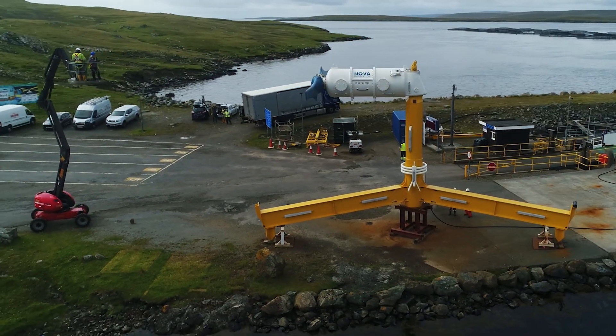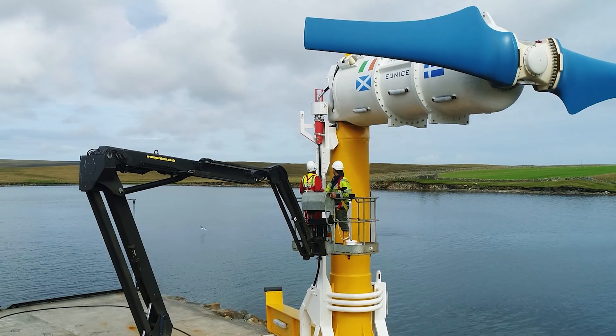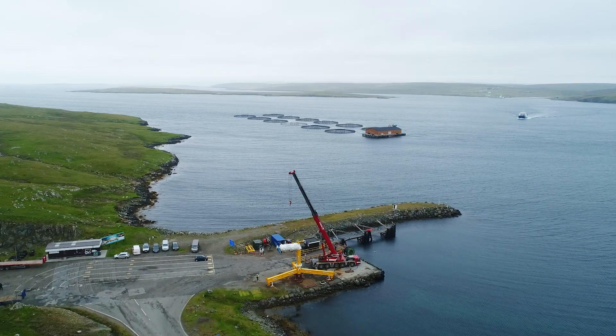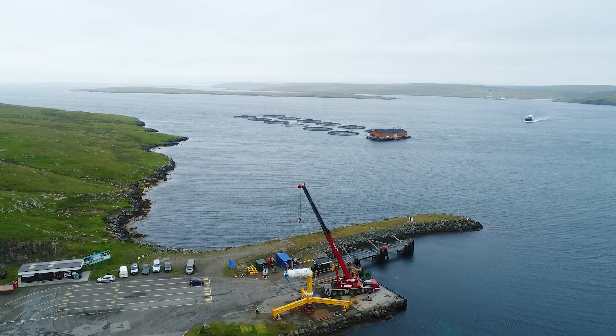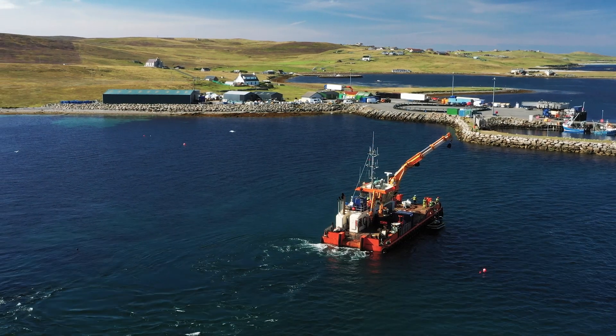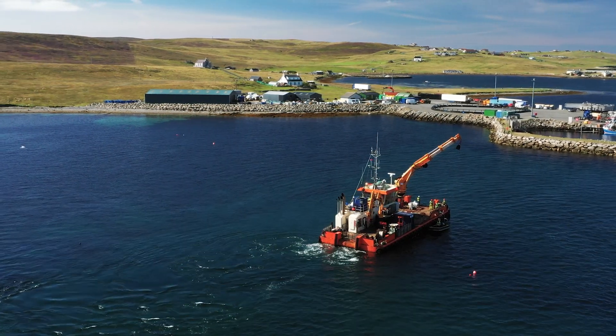The world's first offshore tidal array was built by Scottish trailblazers Nova Innovation in Shetland. This array has been powering local homes, businesses and the grid for over five years, providing a clean and sustainable alternative to imported diesel.